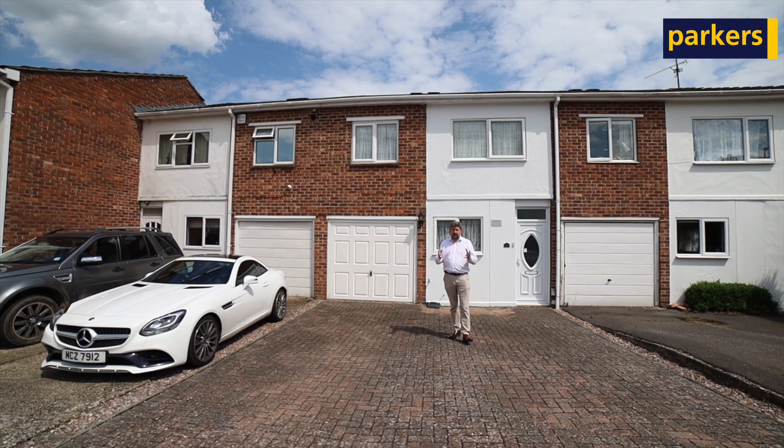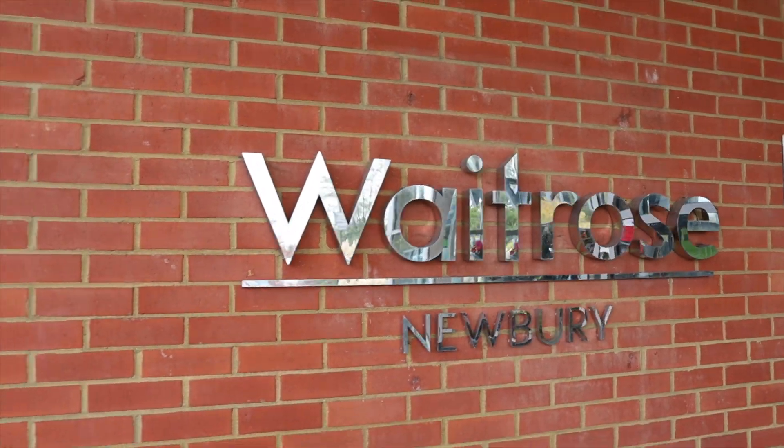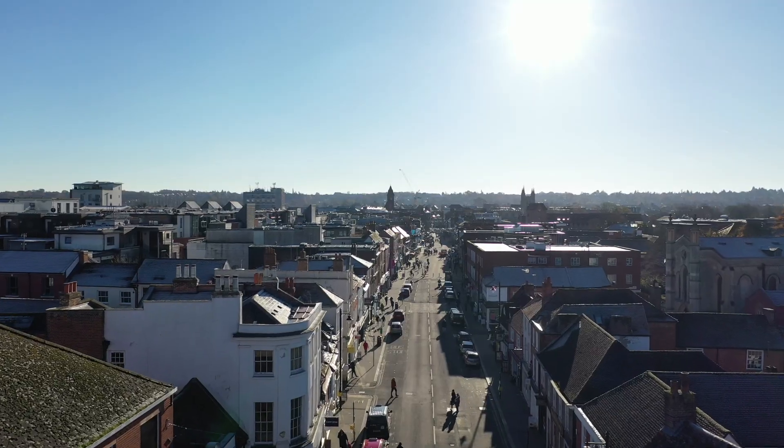We've got some very good convenience shops and local schools — a convenience shop is probably a five-minute walk, Waitrose another five minutes beyond that, and the town centre is a couple of minutes just beyond Waitrose.